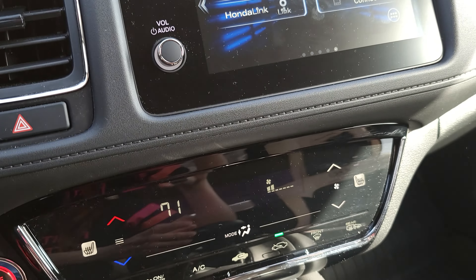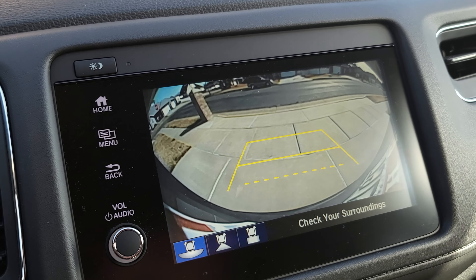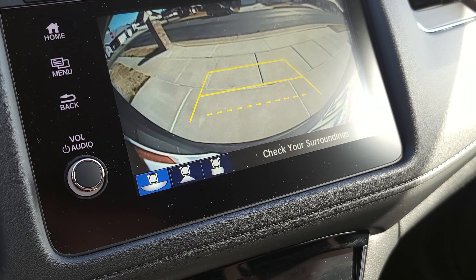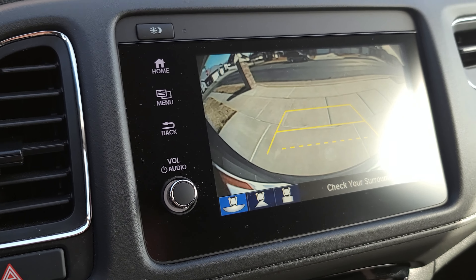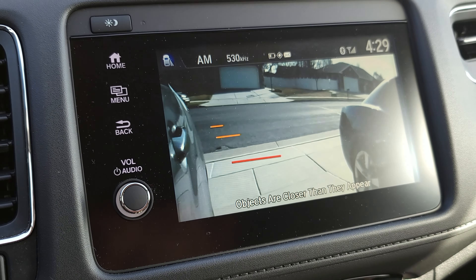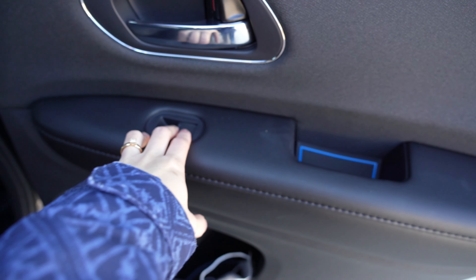This car has a reverse and right lane camera. When I put my car in reverse, the camera comes on — it's pretty clear and decent, with grid lines that come in handy when backing up in a tight space. When I turn the right signal on, the camera on the right side comes on as well to watch that side. It's only on the right side — there's none on the left.